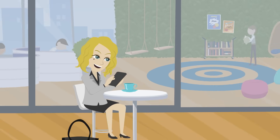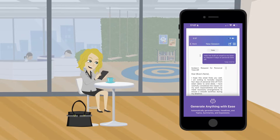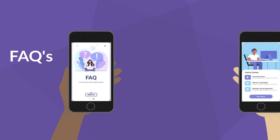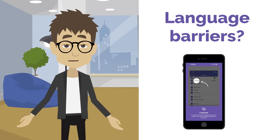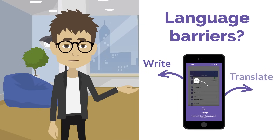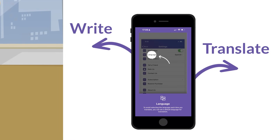Ever wanted to look more intelligent and impress people? Import your documents to Notepal, which will analyze them, create FAQs, and give you sharp answers. Language barriers? Not a problem. Notepal can write, translate, and summarize lengthy texts in any language, making communication a breeze.